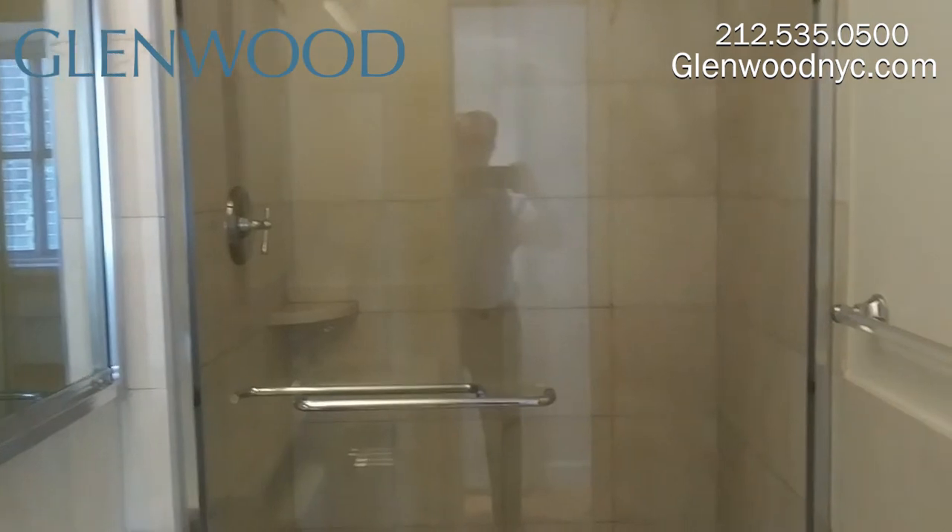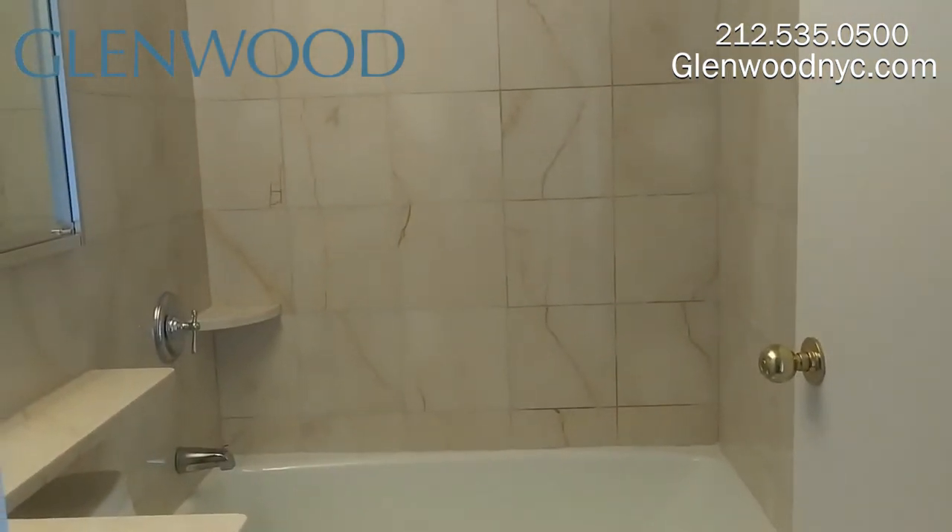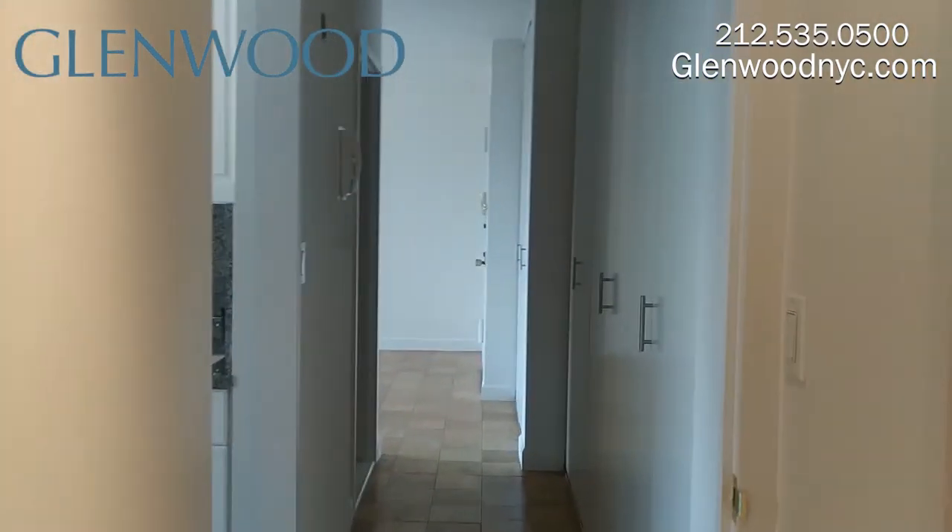There are two full-size marble bathrooms. One has a walk-in shower and the other has a bathtub. This long hallway has three double door closets.